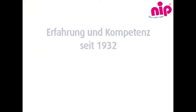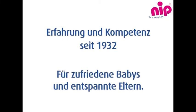NIP — experience and competence since 1932, for happy babies and relaxed parents.